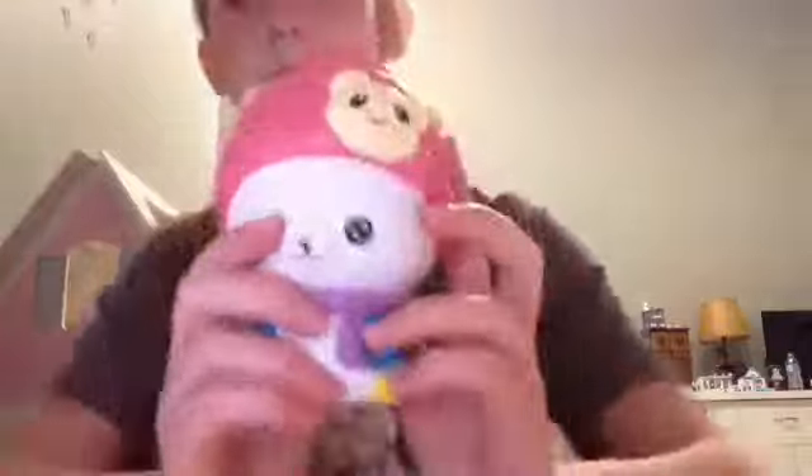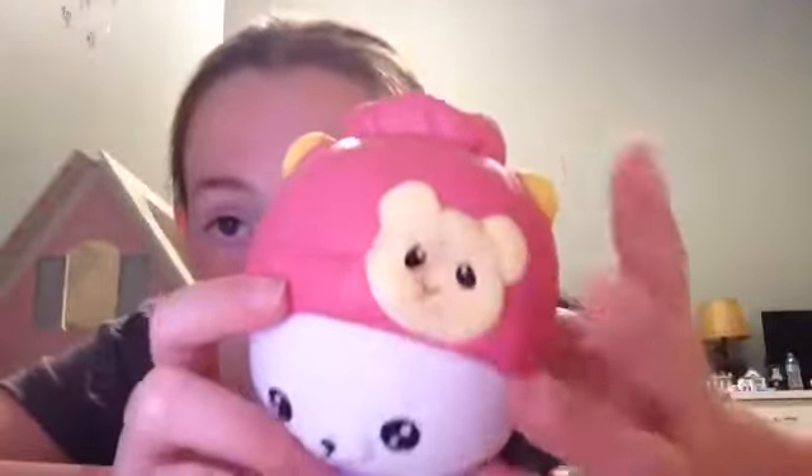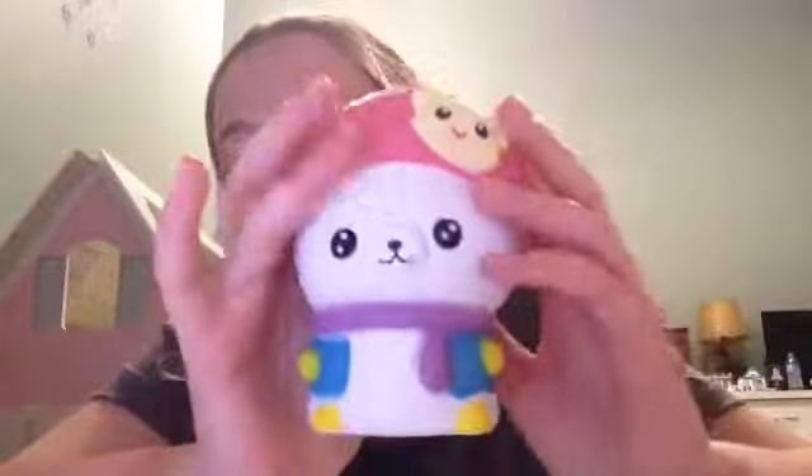Let me take it out of the packaging. The reason this one's my favorite is because of how cute he is and how soft he feels. Look how kawaii his face is — and he has a cute little hat. The top part of his hat is so slow-rising, and his little ears are so slow-rising too.